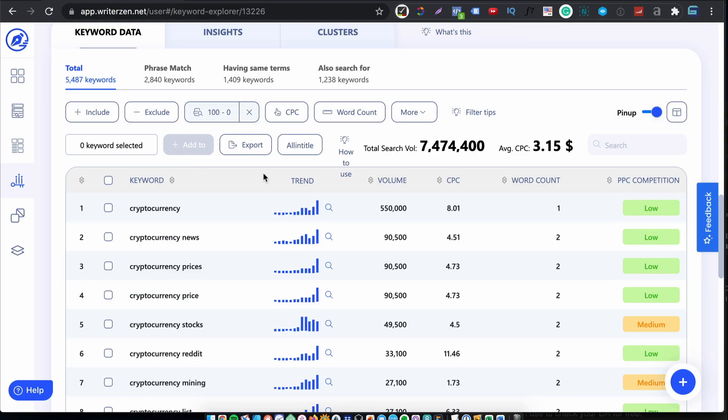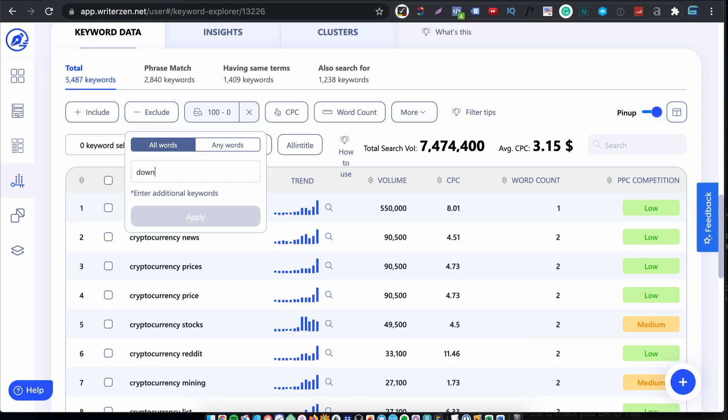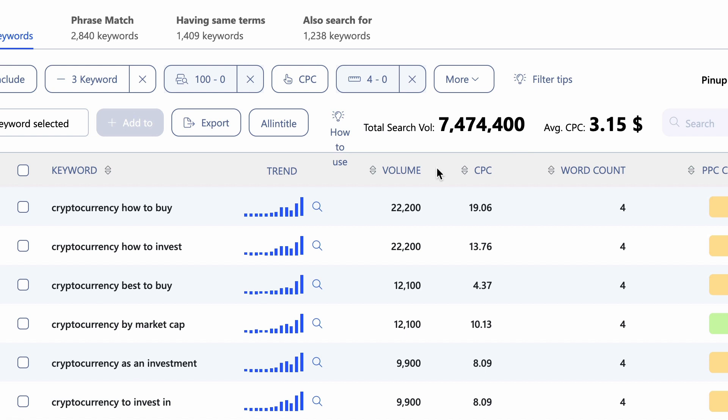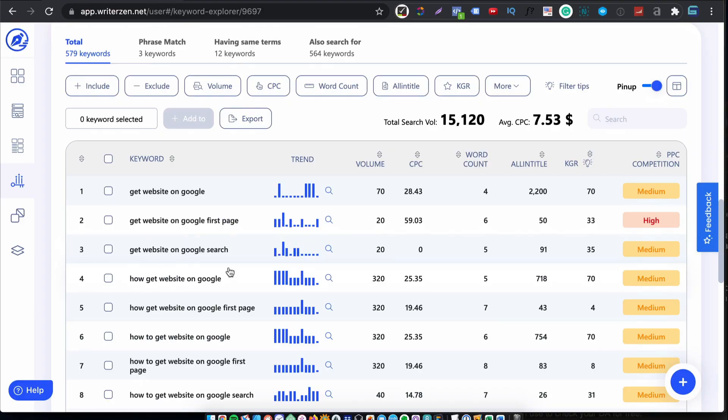Let me show you an example of filtering as I would use it. I'll specify a minimum volume of 100, then exclude words like download, free, and PDF. There's also a word count filter — I'm going to say only show me search terms with a minimum of four words. You can see there are about five and a half thousand keywords. Doing the all-in-title search will use some credits and can take a while, so I'm going to show you a different keyword for which I already did an all-in-title search — 'get website on Google.'